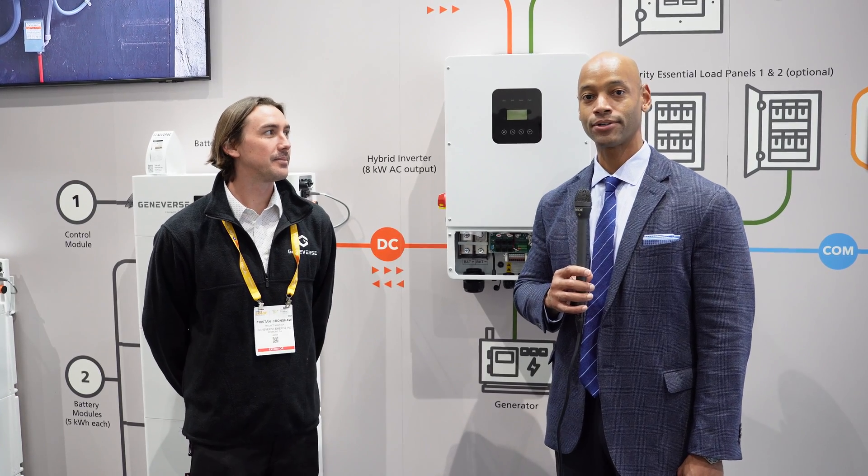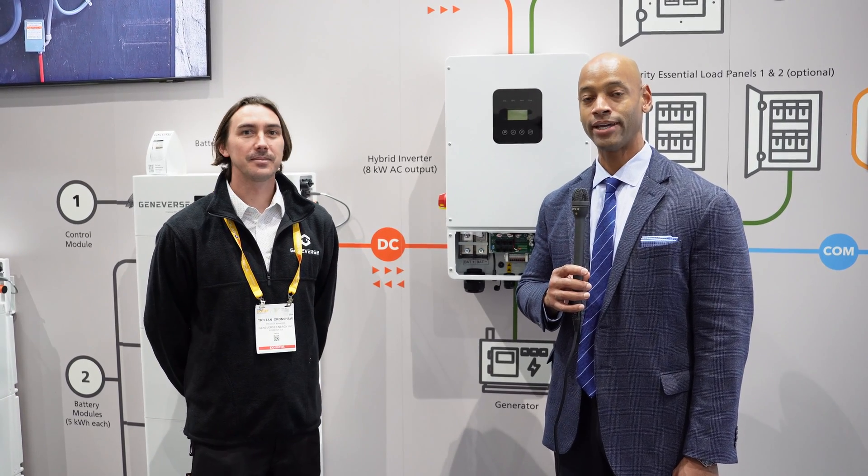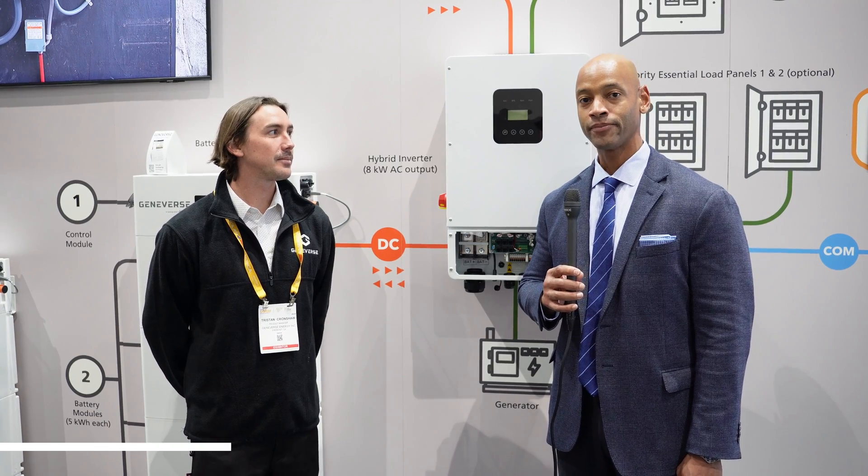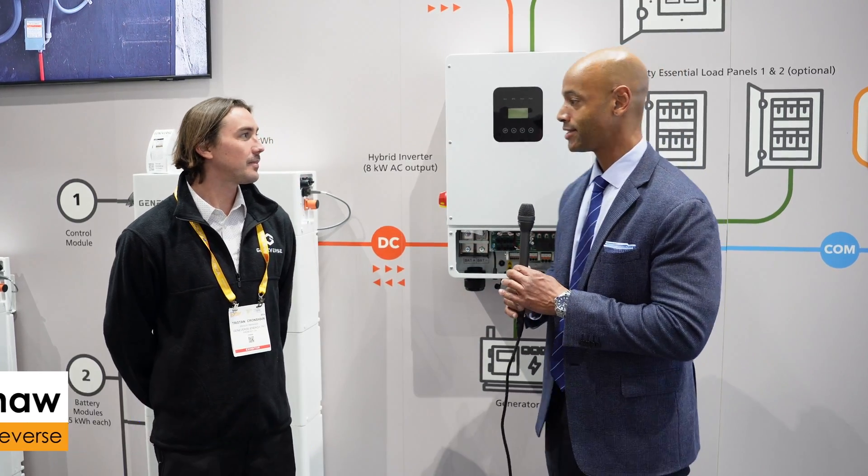Hi everyone, Joe Ordea here for Solar Surge, and today we're coming to you from Intersolar 2024, the solar conference here in San Diego. This afternoon I'm joined by Tristan Contra from Geniverse, and we're looking at the new Geniverse solar and energy storage system.